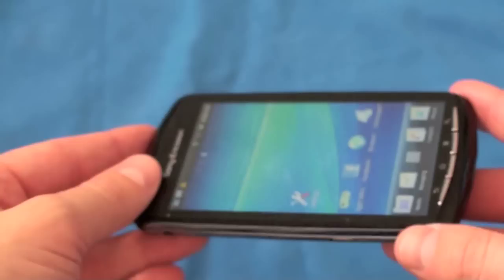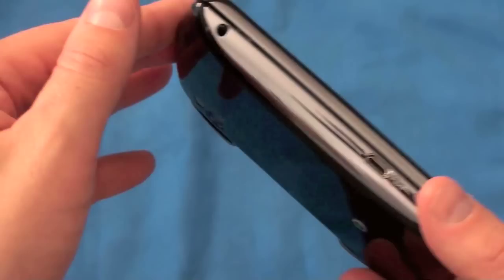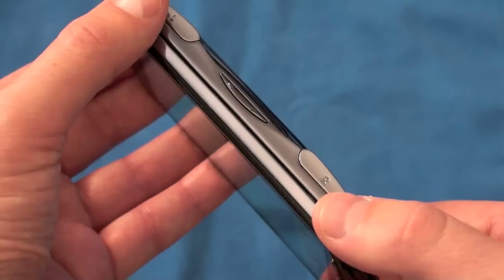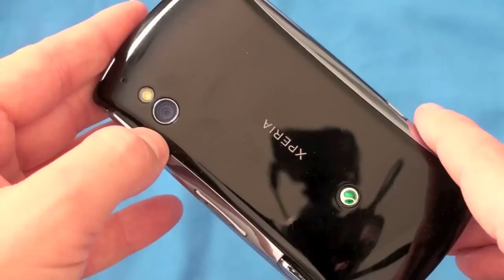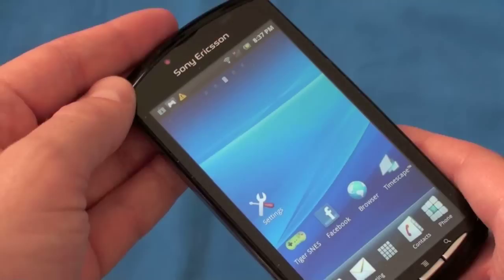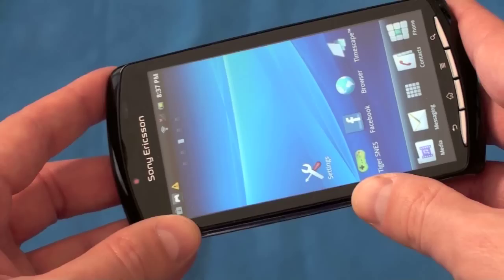It's got a four-inch diagonal TFT display with a resolution of 480 by 854. It's powered by a Scorpion ARM 1 GHz processor. 512 megabytes of RAM and ROM, an Adreno GPU graphics accelerator, and a 5-megapixel camera on the back with autofocus, flash, and smile detection. It can shoot video in 720p — 1280 by 720 — and it's running Android 2.3 Gingerbread with a pretty beefy battery to get you through most of the day.